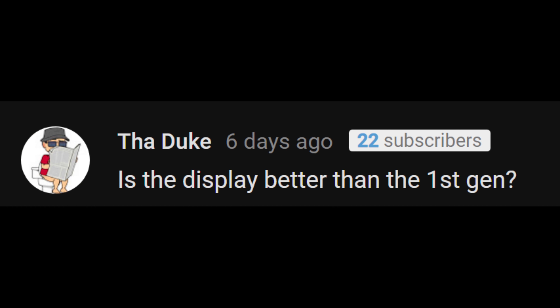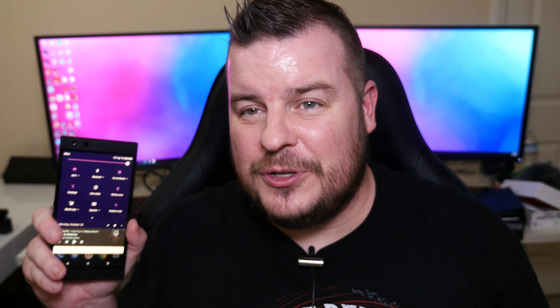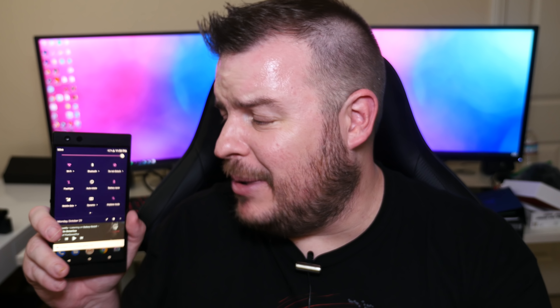The Duke is asking if the display is better than the first gen. I didn't have the first gen, but a lot of people complained about the brightness on that one. This one is actually pretty bright — I can put it almost all the way down and it's still visible. I can see it outside with no problems. The display brightness on the first gen was reportedly really bad, which was one reason I didn't go through with my order at the time. This one is not bad at all — definitely impressed. Is it as bright as the Galaxy Note 9? No, but it's still bright enough to see outside.